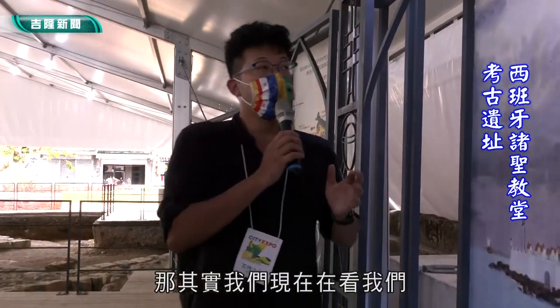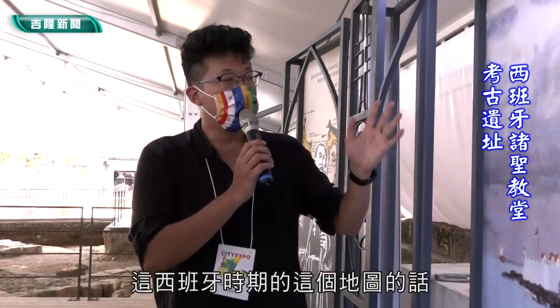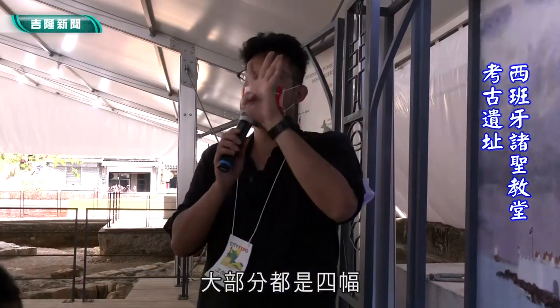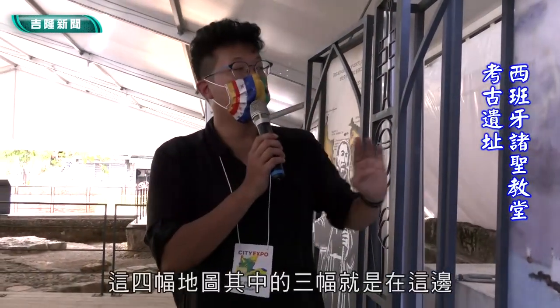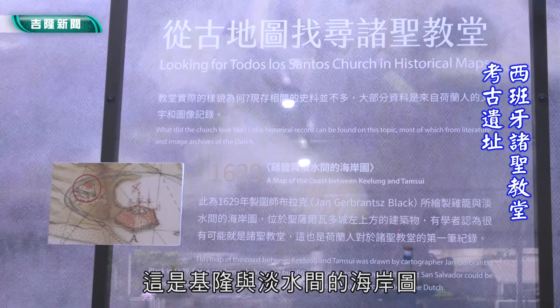一般来讲，我们在看17世纪的一些资料的时候，大部分会参考过去的图片或是地图。可是其实在17世纪那个时候的图片并没有那么多，大部分都只能从地图上面去看，地图的判断就非常重要。我们西班牙时期的地图大部分都是四幅，其中三幅就是在这边。第一幅是1626年的基隆与淡水间的海岸图。